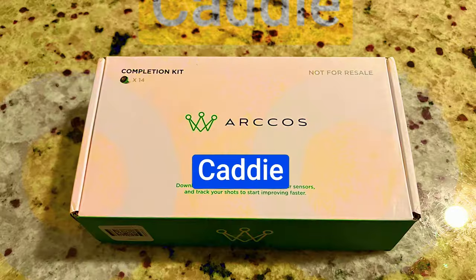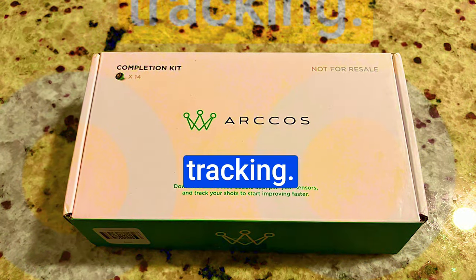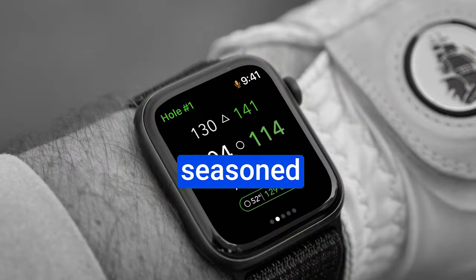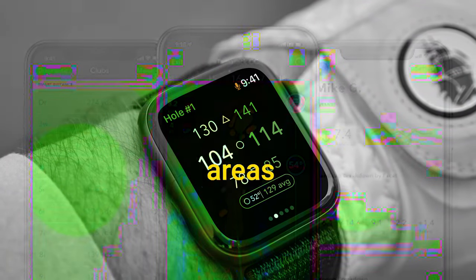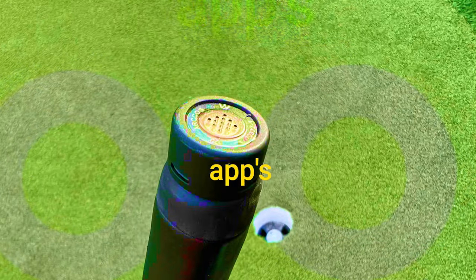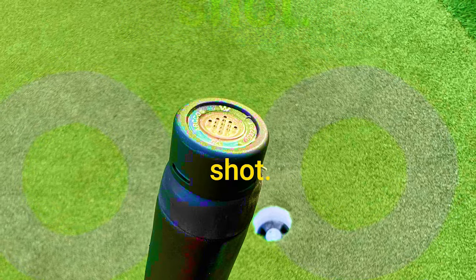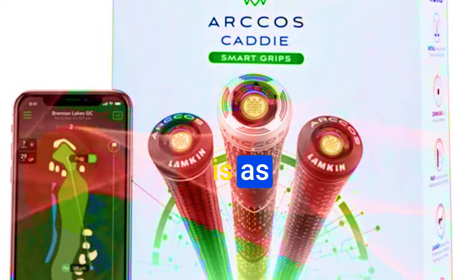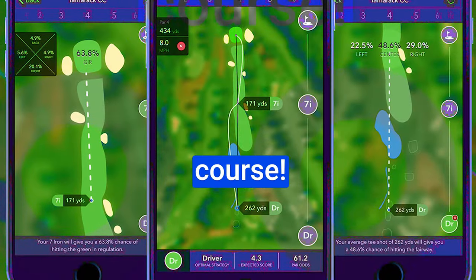Number 3: Arcos Caddy. Arcos Caddy's standout feature is its pinpoint shot tracking. Whether you're just starting out or a seasoned pro, keeping tabs on your shots offers insights into your strengths and areas for improvement. The seamless integration of Arcos smart grips or sensors with the app's GPS capabilities lets you effortlessly measure the distance of every shot. That means you can make real-time adjustments, ensuring each swing is as calculated as it is confident — like having your personal caddy on the course.